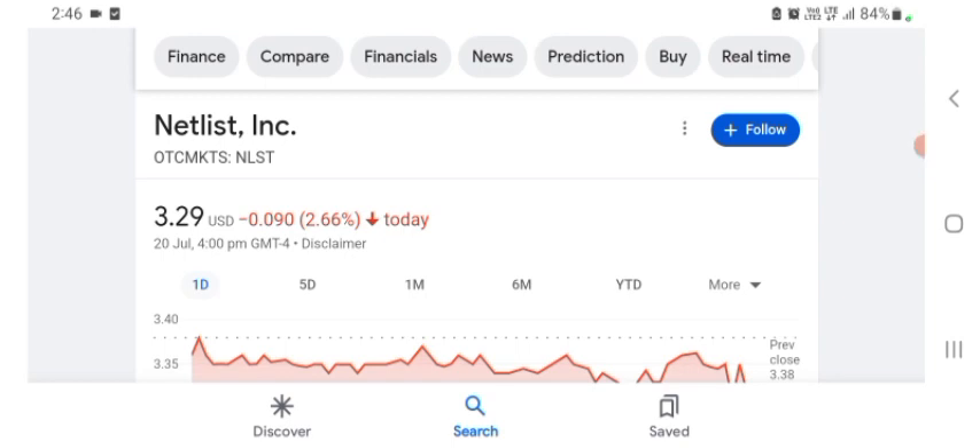In this video we are going to talk about Netlist stock. I'm going to take a look at the fundamentals of this company and also take a look at the chart of this company, just to see how this company is doing so you know what your risk of investing is. Anyways guys, let's get to Netlist first.